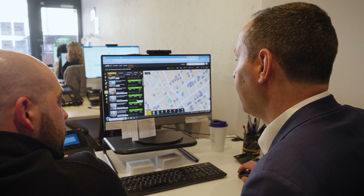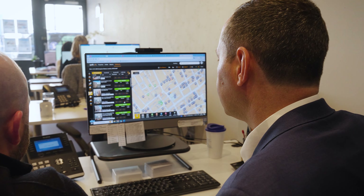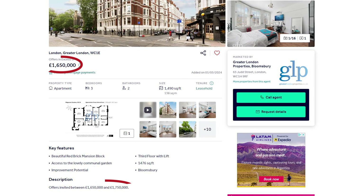To ensure your property is visible to the widest possible audience, GLP advise vendors to market their property inviting offers between two clear price parameters, which has proven to be very successful.